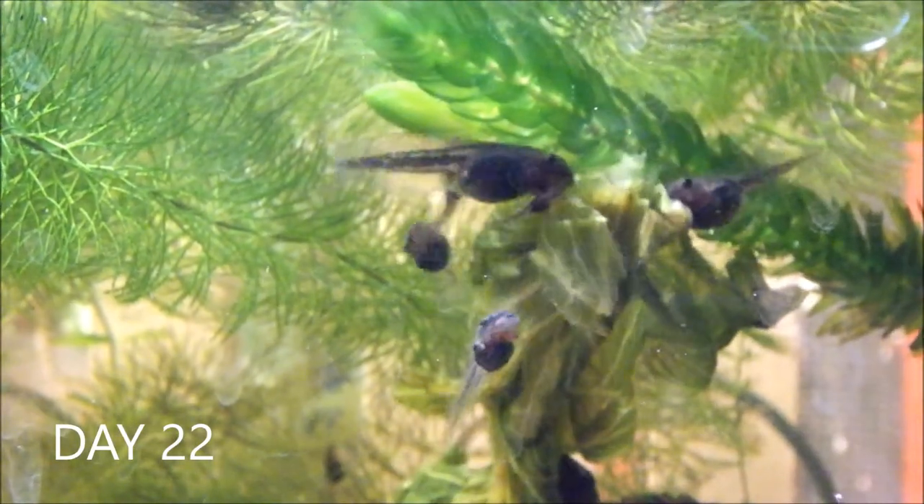It's day 22 and the tadpoles are growing rapidly. Tadpoles are herbivorous and their mouth parts are perfectly adapted for stripping lettuce, detritus and algae, with a horny beak and labial teeth.